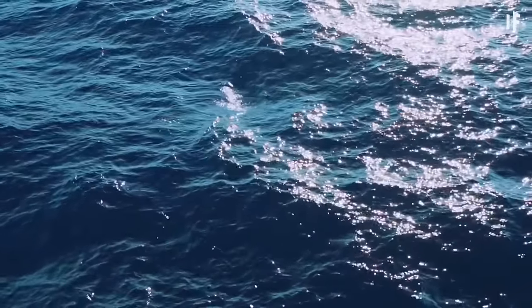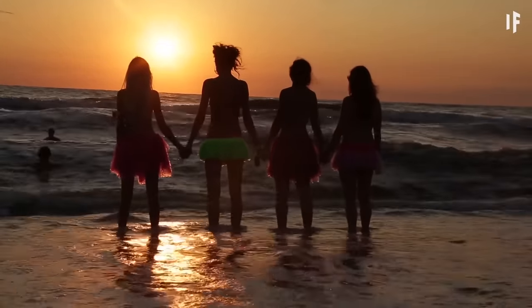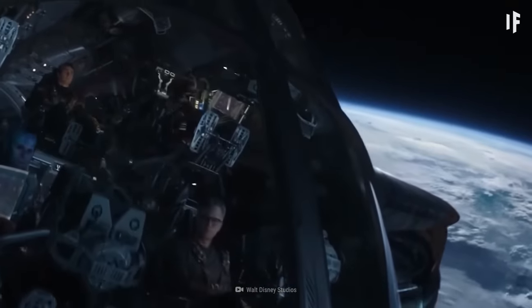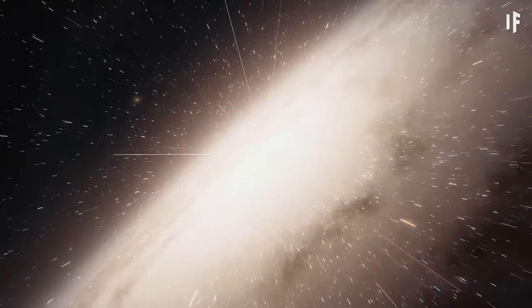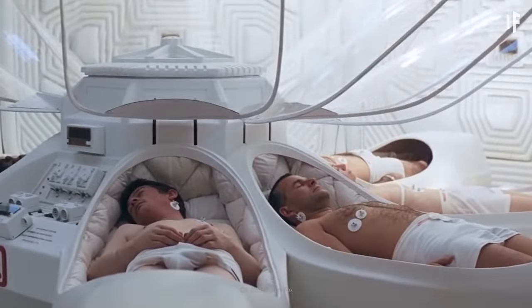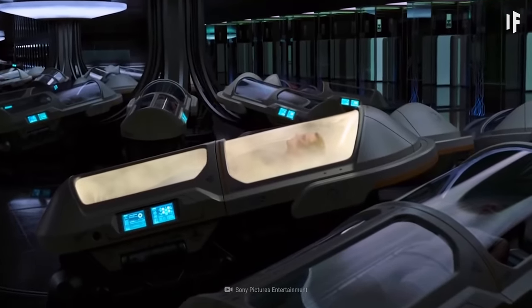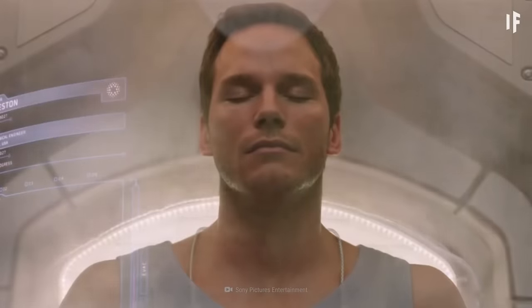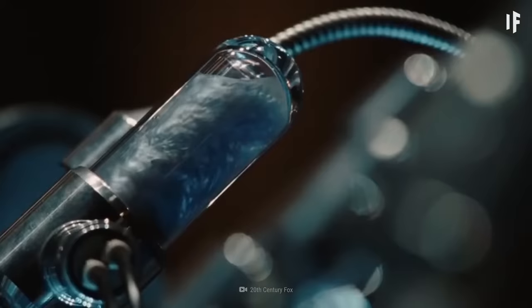But how would you even make it all the way to Kepler-22b? Even if you were traveling at the speed of light, it would take you 635 years. Your best bet could be to hibernate through the trip inside a device that preserves your body way past its natural lifespan. NASA has already developed a cryo-sleep chamber that can lower an astronaut's body temperature to as low as 32 degrees Celsius. This would trigger natural hibernation, during which catheters would provide your body with nutrients and remove any waste.